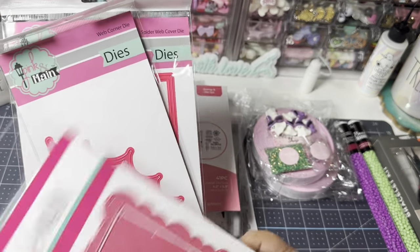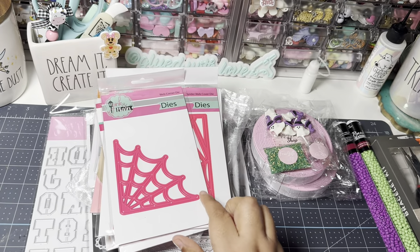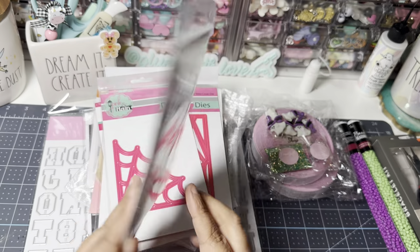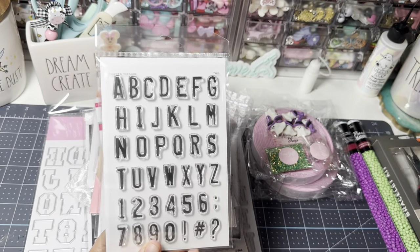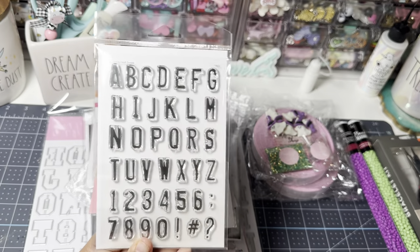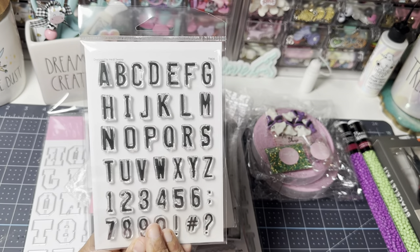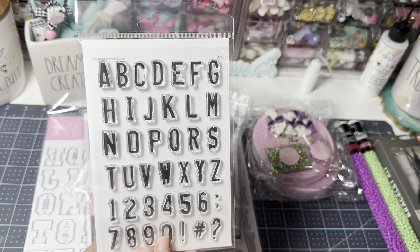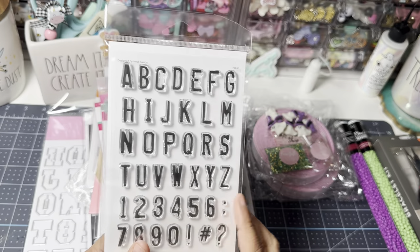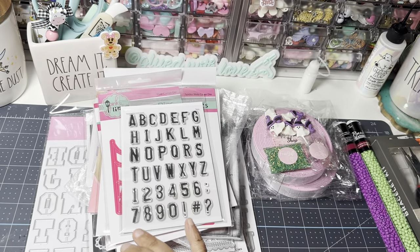I was enabled by the Pink Ape. This is a Heidi Swapp stamp — it's a great size alphabet stamp that's universal to add to any project. I figured I would invest in a really good alphabet stamp set since she suggested it, and she's an amazing stamper. I was inspired by her to get that.